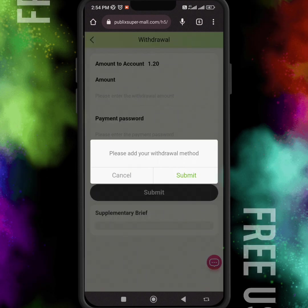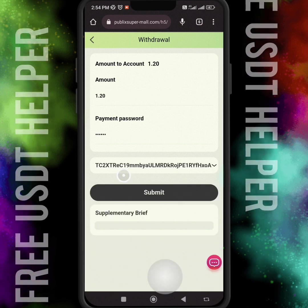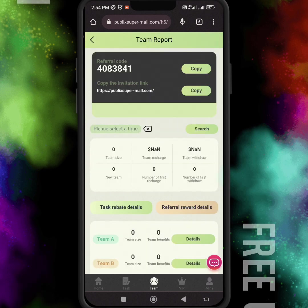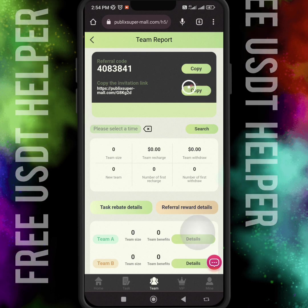Firstly, I have to set my withdrawal address, and in the future whenever I want to withdraw my money, it will automatically be sent to the saved address. This is very important. Let's see how much time it takes for my withdrawal to arrive.